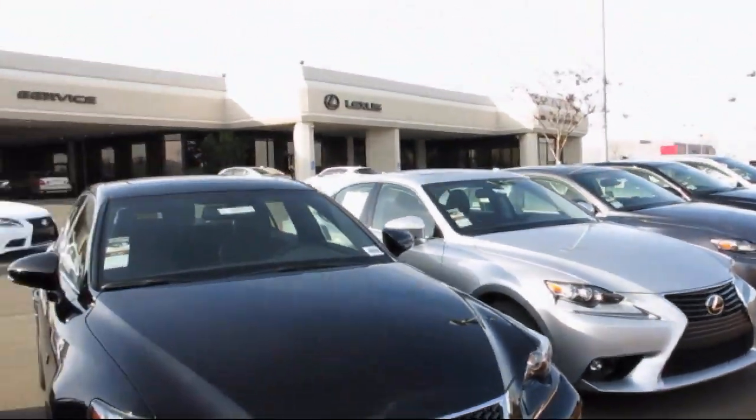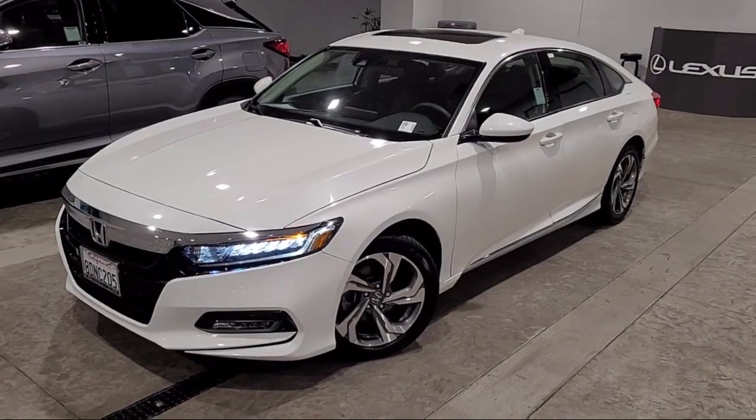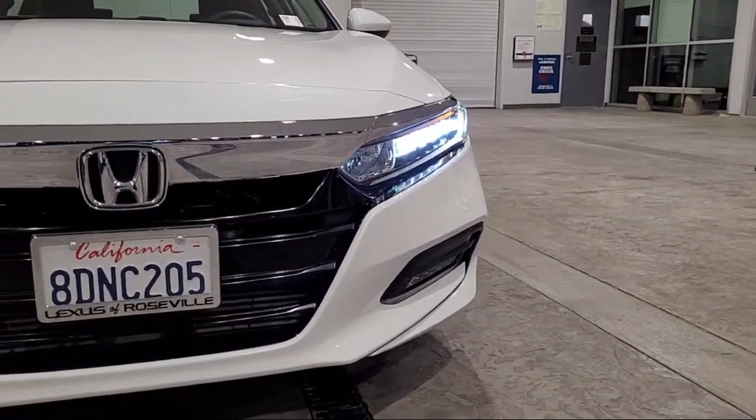Lexus of Roseville and the Roseville Auto Mall is proud to present another great vehicle from our selection of quality pre-owned cars, trucks, and SUVs. This vehicle comes equipped with dual front air conditioning zones.